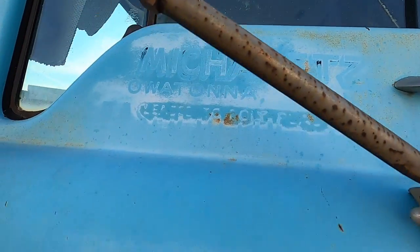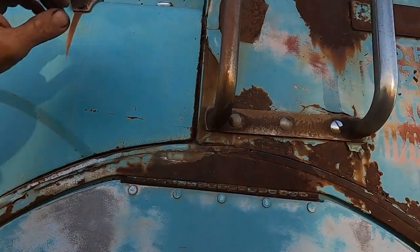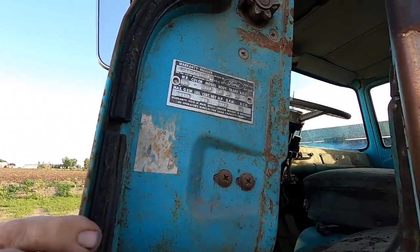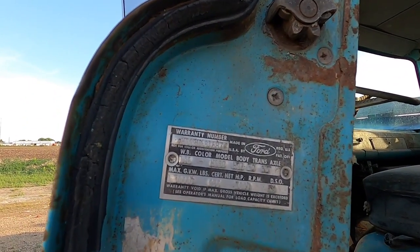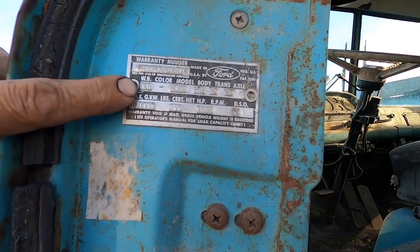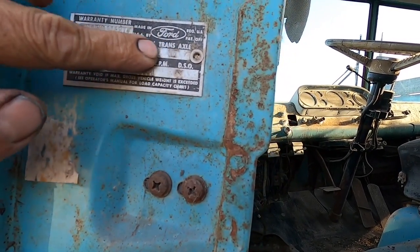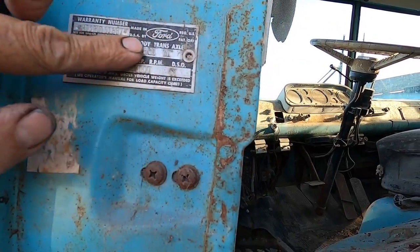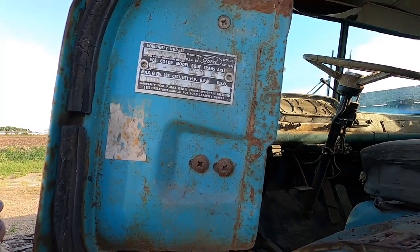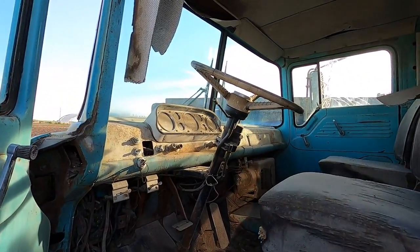Mikelitz Trucking in Otana, Minnesota. Here we go, so there's some information: 146-inch wheelbase, it's the 191 — there's our trans and our axle. Man, it's just so cool. Look at the interior of this thing.